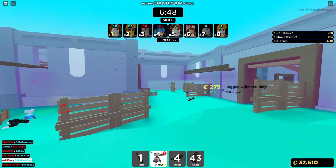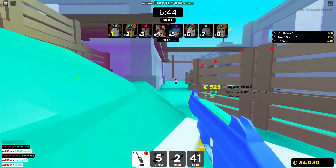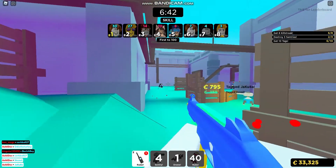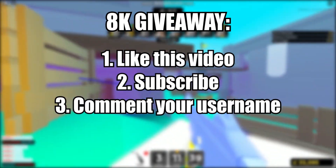Before we get into this video, at 8,000 subscribers I'm going to be giving away a Roblox gift card. To enter this giveaway, all you need to do is like this video, subscribe, and comment your username.